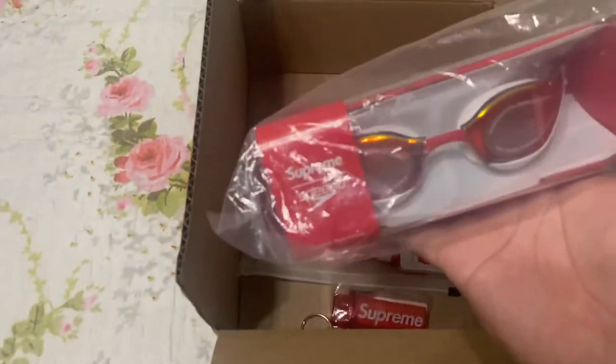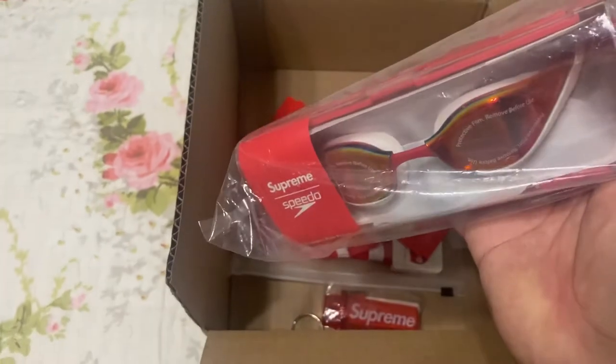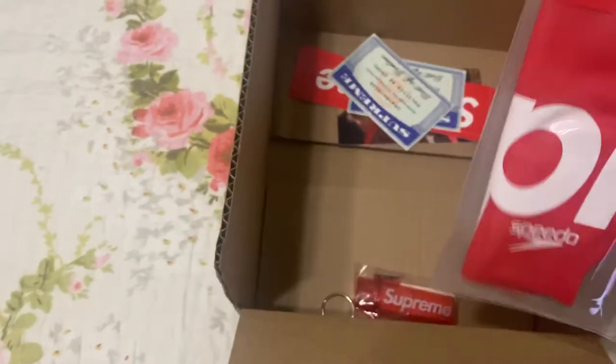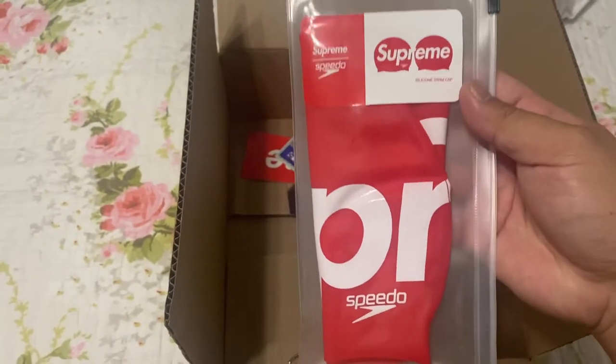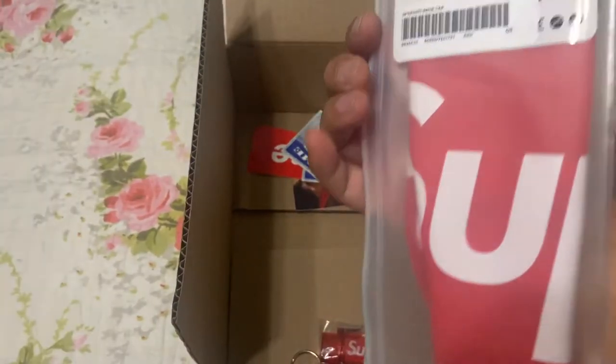I have the goggles — the Speedo goggles in white. I was trying to get the black but it sold out. I got the silicone swim cap, Speedo — that's how it looks on the inside and then on the other side.